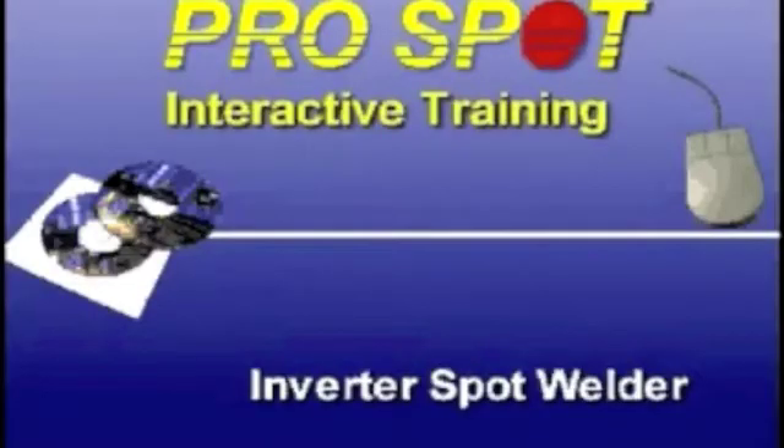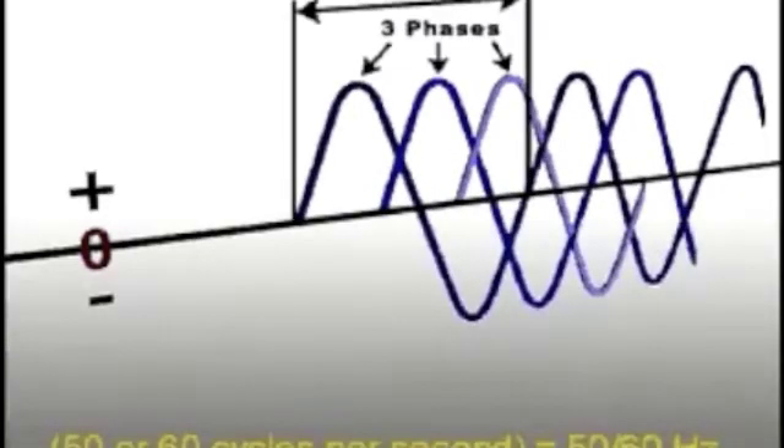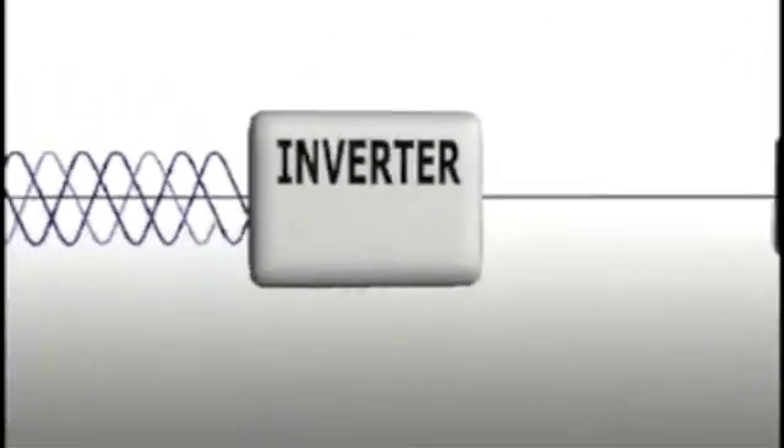Both the 208 volt 60 hertz standard in the United States and the 400 volt 50 hertz standard in Europe and Asia have limitations when used to run high powered equipment like spot welders. Vendors need to find new ways to increase machine efficiency and power output by developing new technologies. The latest welder technology used to optimize the delivery of electricity is the inverter, which works exceptionally well with resistance spot welding.